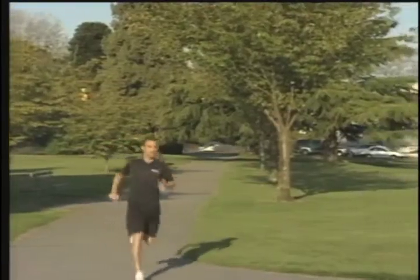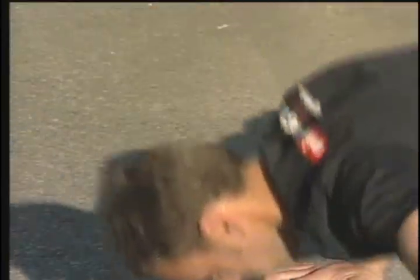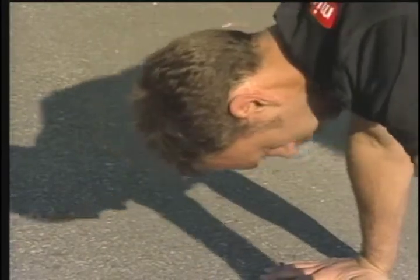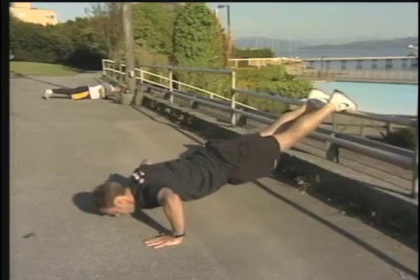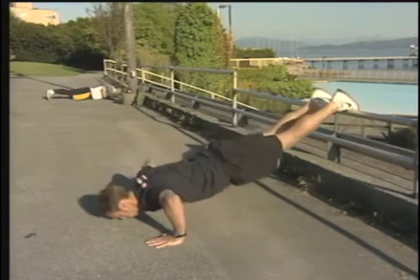Personal trainer Lewis Morrison shows us how to work out without burning a hole in your pocket. Just by getting off the sofa, you will burn more calories. You're going to get fitter, and you're going to feel a whole lot healthier. Gym memberships can be costly, and with Vancouver being full of parks and public space, you might find an outdoor workout to be more challenging and rewarding. Half an hour on the road versus half an hour on the treadmill — no comparison.